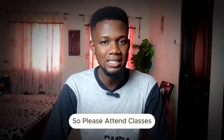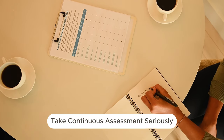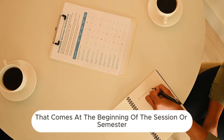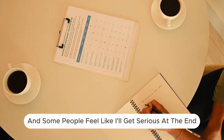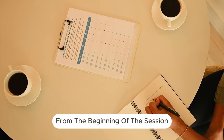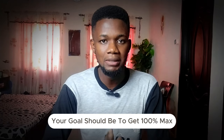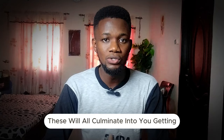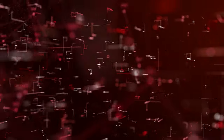Take continuous assessment seriously. There's a luxury that comes at the beginning of a session where some people feel like they'll get serious at the end — but that's not the way of a five-pointer. From the beginning of the session, every CA test you have, your goal should be to get a hundred percent. These will all accumulate into you getting an A grade at the end of the day.